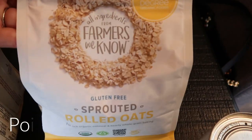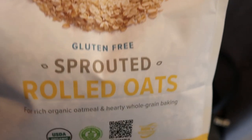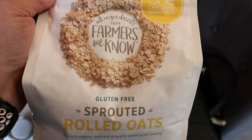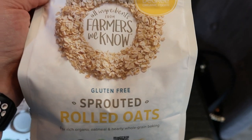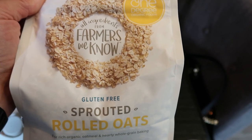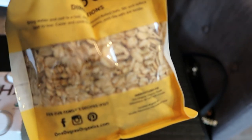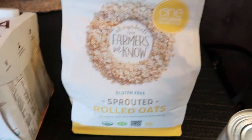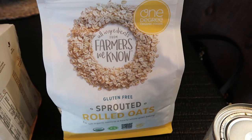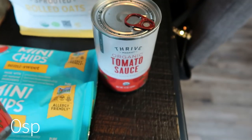I've also been seeing this a lot on Instagram and a couple of you posted this in my Facebook group. This is the all ingredients from farmers we know sprouted rolled oats. Not only are these rolled oats, but they're sprouted - which is one step better than organic oats. Always buy your oats organic because they are heavily sprayed with glyphosate, which is the active ingredient in Roundup. I've heard nothing but good things about these and I can't find them locally. I've heard you can find them at Costco or Sam's Club but I picked them up off Thrive. I also restocked my tomato sauce - you have to buy two when you pick these up. This is the Thrive brand organic tomato sauce.